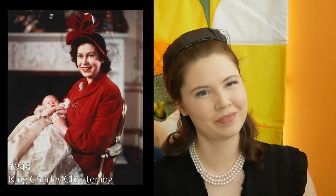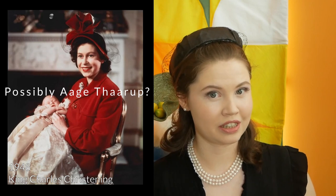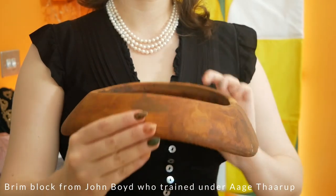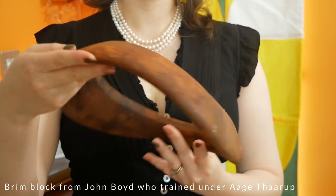Let's start before the Queen's reign began, in 1948 at the christening of the then Prince Charles. This hat looks stunning — it's a bonnet style with very fine veiling and a statement bow. I wasn't able to find the milliner of this hat, but I don't think it's unreasonable to guess that it could have been made by my favourite, Mr. Aage Thaarup. He had been making hats for the Queen Mother since the mid-1930s. I've actually recently acquired a brim block that looks fairly similar — perhaps a recreation is in order.